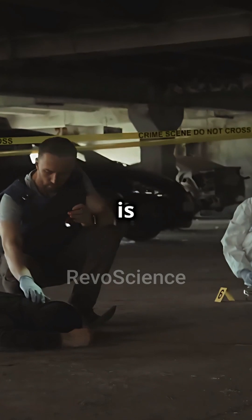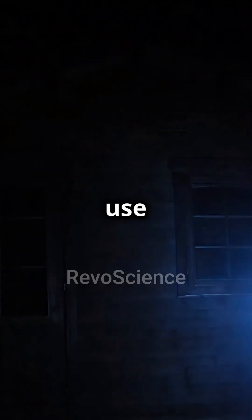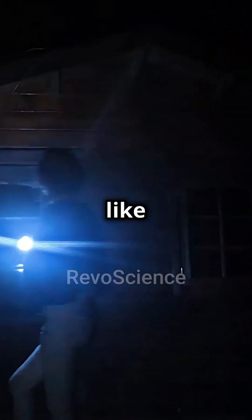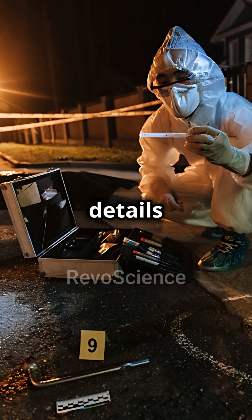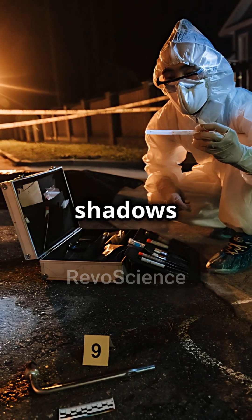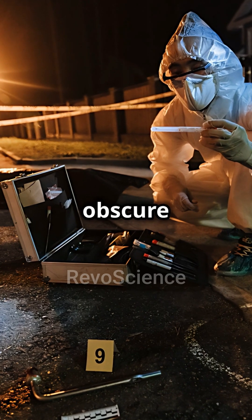Lighting is critical in forensic photography. Experts use various techniques like natural light and flash to highlight details and eliminate shadows that could obscure evidence.